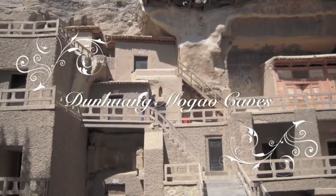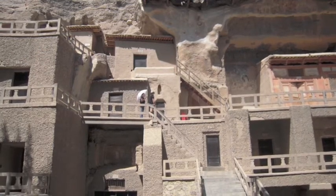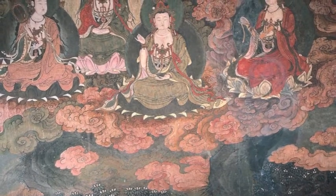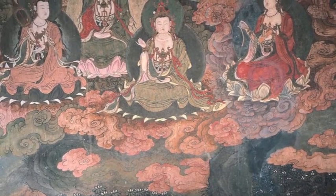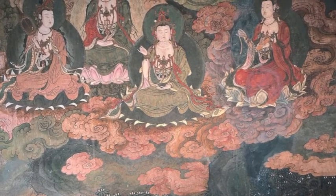Of the 492 caves, about 45,000 square meters of frescoes and over 2,400 Buddhist sculptures have been preserved in this dry desert climate.